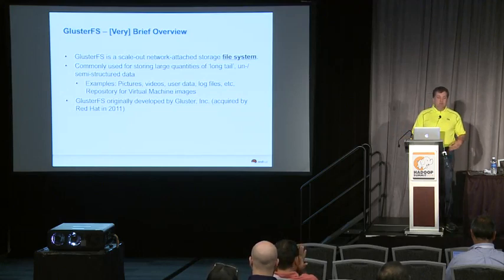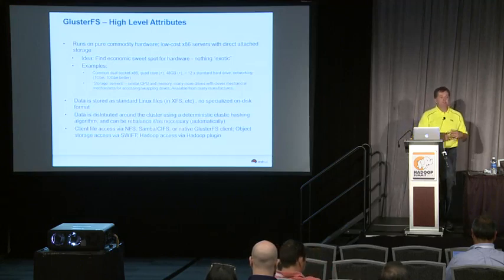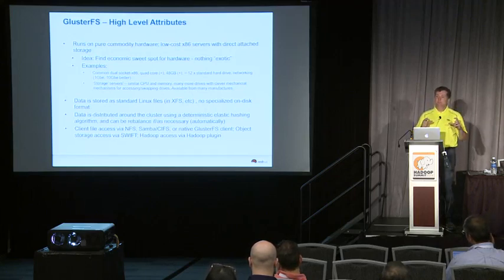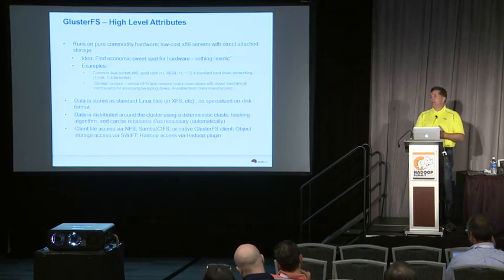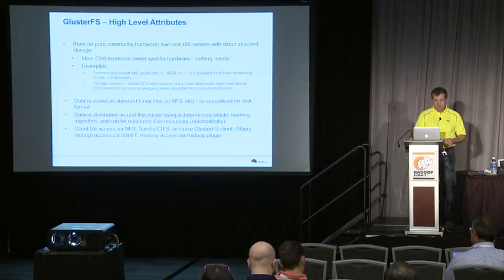GlusterFS was originally developed by Gluster Inc., which was acquired by Red Hat in 2011. It runs on pure commodity hardware, just like HDFS or Ceph. The whole idea is the same as with Hadoop — you want to find the economic sweet spot of high-volume hardware that is nothing exotic and totally cost effective, that you can get from a variety of vendors. When you put the software layer on top of it, you get a high-performance, cost-effective, scale-out storage solution similar to HDFS.